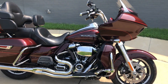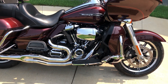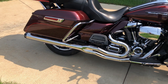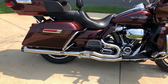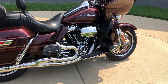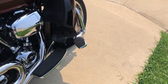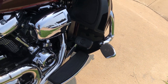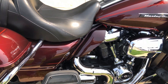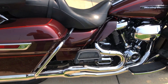It's got the twisted cherry paint on it, 114 inch fuel-injected Milwaukee 8 with a six-speed transmission. You got a Bassani two-in-to-one exhaust, floorboards for the rider and the passenger, saddlebag guards, engine guard with the oversized highway pegs installed, aftermarket breather, paint-matched heat shields, and some really nice custom pin striping throughout the bike.